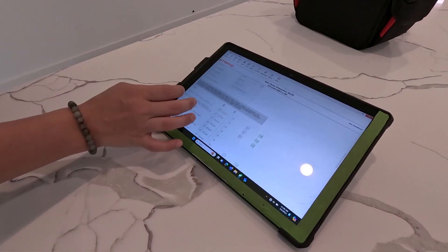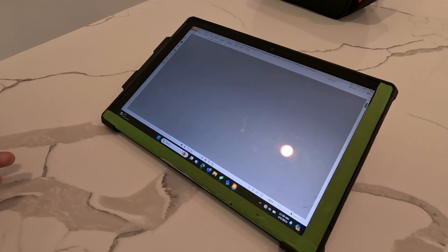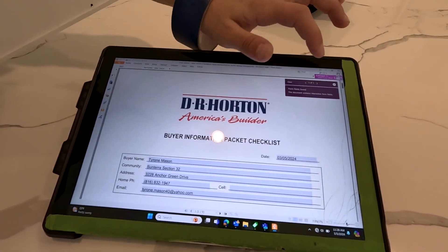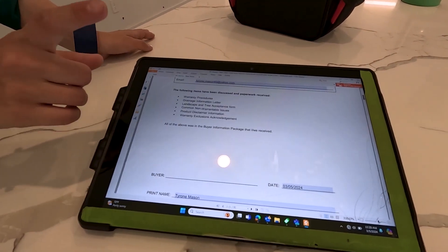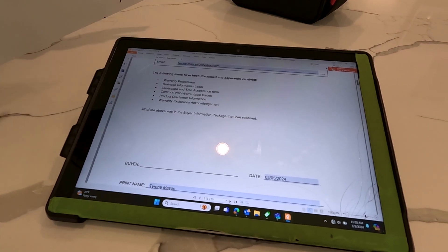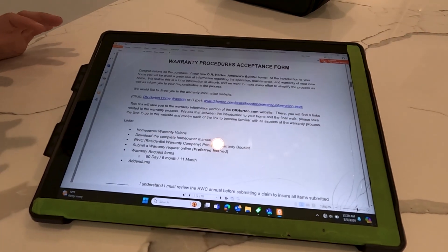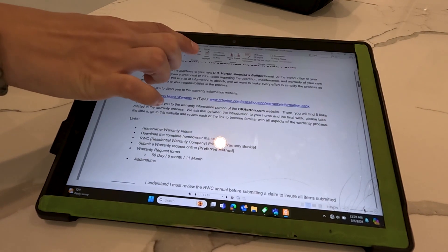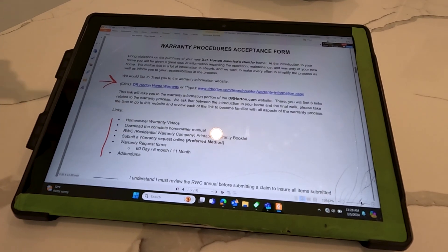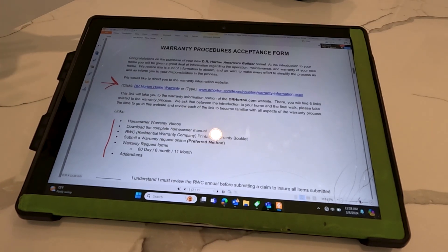I'm going to send you an info packet with all these pictures and notes. It's not a closing document — nothing legal. I'll email it to you now rather than the day before you close. The six pages cover: warranty, drainage, the tree in the front yard, non-warranted items, a disclaimer page, and more warranty info. The first page has a link to the builder's warranty website with everything you could want to know about warranties, how to put in a request, a homeowner manual, and really helpful material. If you don't look at anything else in the packet, look at that.